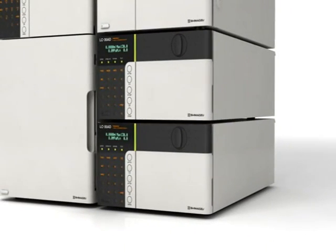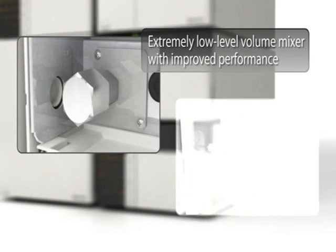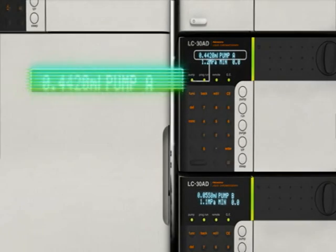The total system delay volume has been reduced to an absolute minimum through refinement of each component. With its ultra-low volume mixer, column oven, and micro volume pre-heater, Nexera fully satisfies the demands of minimum gradient delay volume for ultra-high speed gradient analysis.